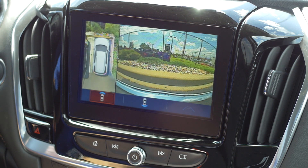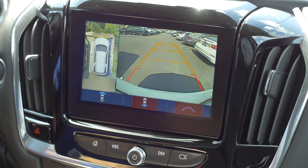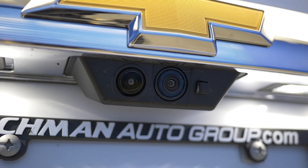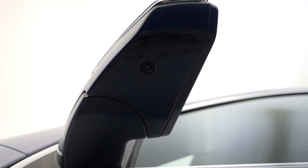Number 6: Surround Vision. This available feature gives you a virtual bird's eye view of your vehicle on the available 8-inch diagonal touchscreen. The system is made up of four cameras: the standard rear-vision camera, a forward-facing camera in the front grille, and one under each side mirror of the vehicle.